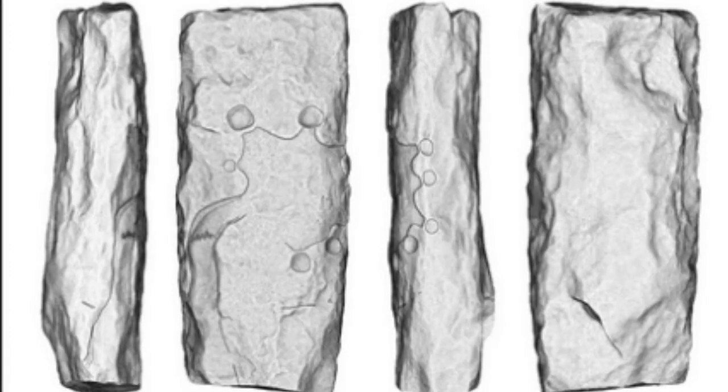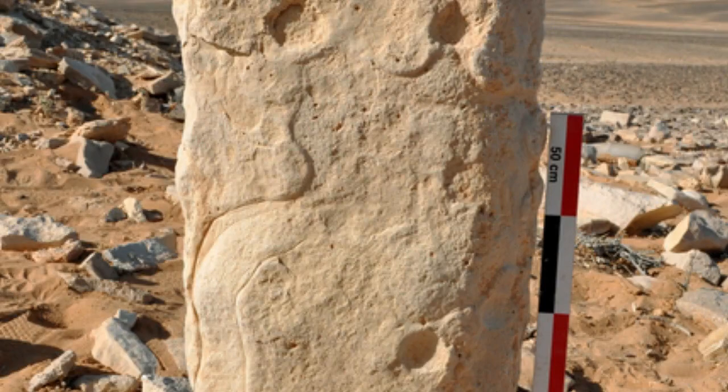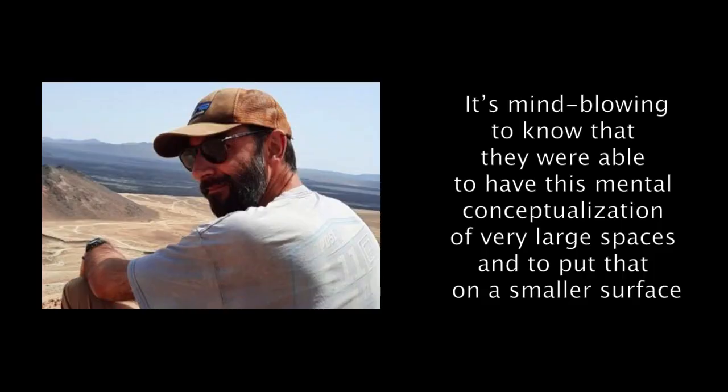Engraved between 7,000 and 9,000 years ago, these representations are by far the oldest known-to-scale architectural plans recorded in history. They also highlight how carefully planned the desert kites may have been by the ancient peoples who relied on them. "It's mind-blowing," Dr. Crasser said, "to know that they were able to have this mental conceptualization of very large spaces and to put that on a smaller surface."